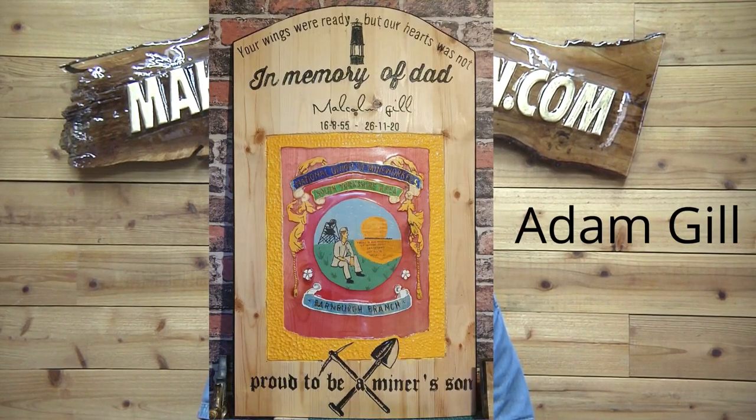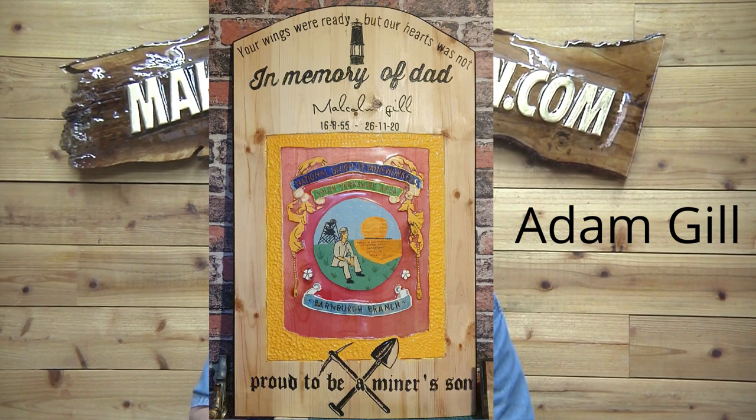This one is from Adam Gill — 22 by 34. Check out all the details in this thing, it is amazing. This is a memorial sign for his dad. He's been selling lots of signs and he's from Yorkshire, England. Adam, absolutely stunning! I'm not surprised this is leading to a lot of sales. Terrific job, buddy — I absolutely love it. This will bring you tons of business if it hasn't already.